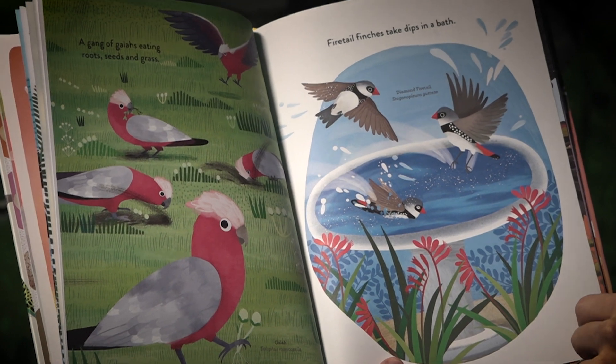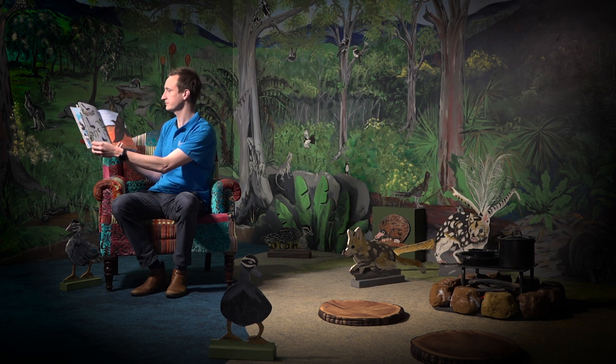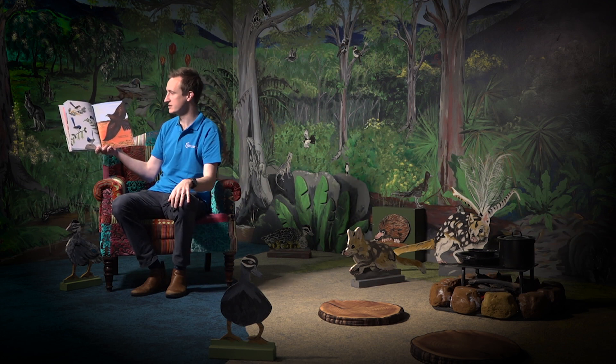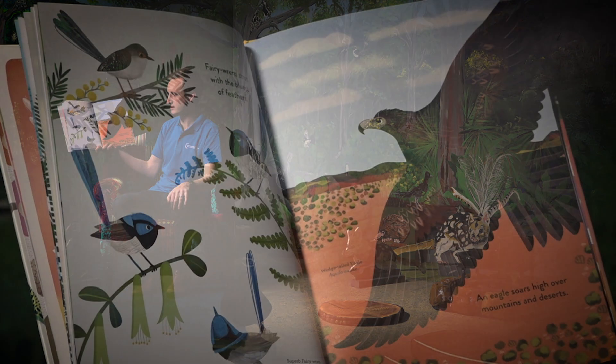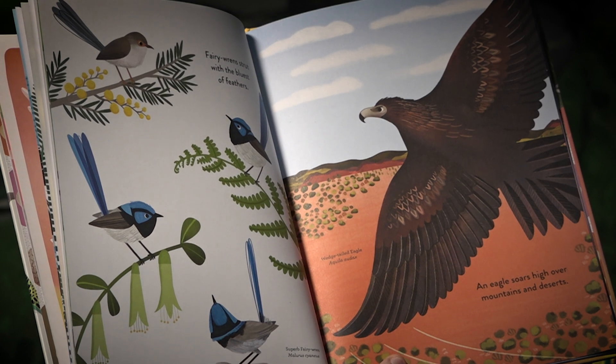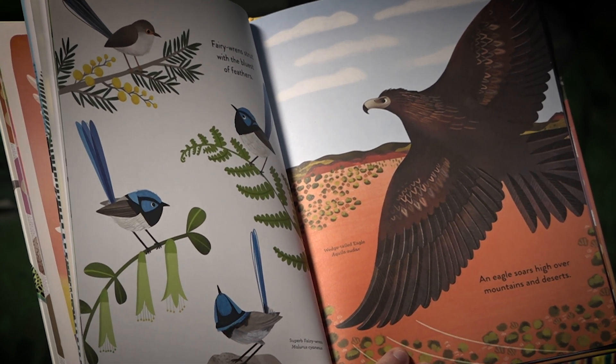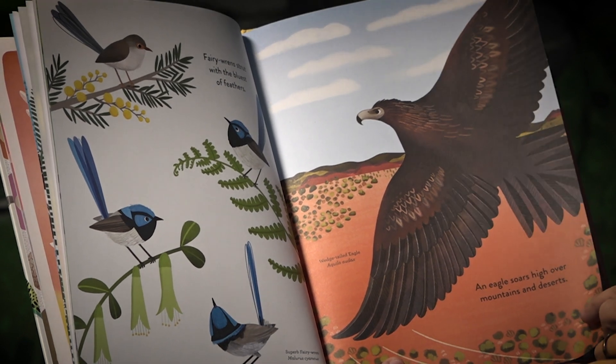Firetail finches take dips in a bath. Fairy wrens strut with the bluest of feathers. An eagle soars high over mountains and deserts. I wonder if you've ever been to a mountain or a desert.